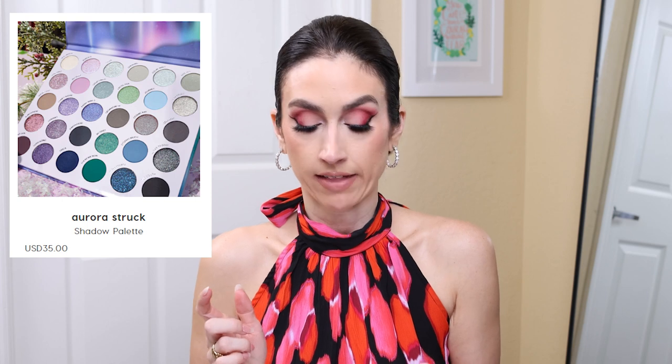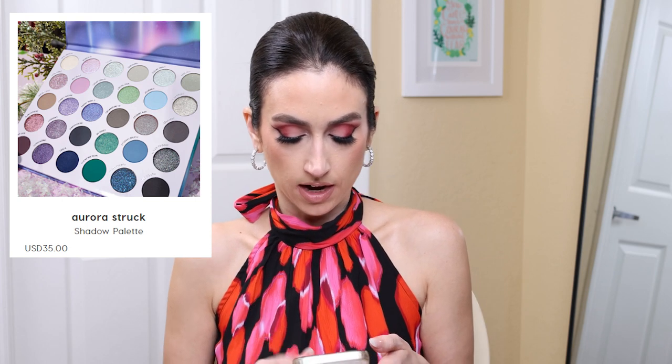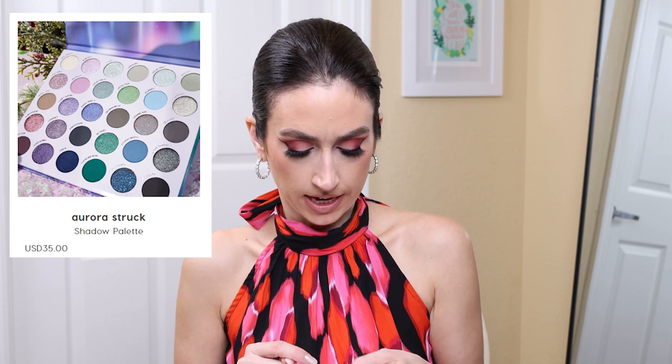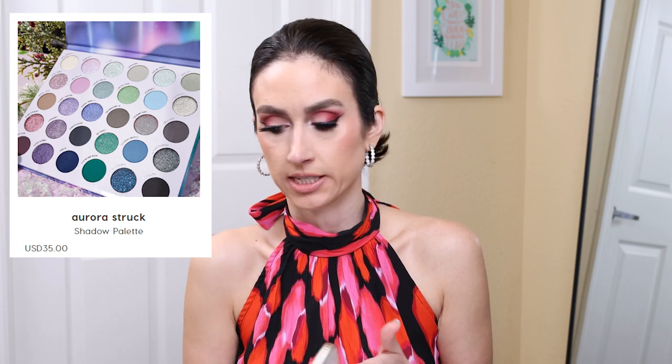One last thing — I picked up the ColourPop Aurora Struck palette and one of the stick highlighters. It's on its way to me, no estimated arrival yet, but I will do a video on it. It's one of the first ColourPop launches I've been very excited about in a while — it looks absolutely stunning. I haven't watched anyone else's video on it because I want to form my own opinions before I review it.